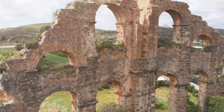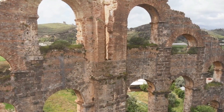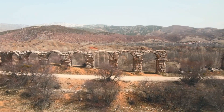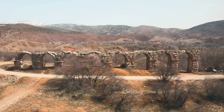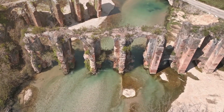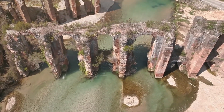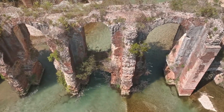Once the aqueducts arrived in Rome, carrying large volumes of water to the city, the drainage challenge increased. The aqueducts not only supplied drinking water for the Romans, but also created the need for a more robust sewage system. However, abundant water also made it easier to dispose of waste, turning the sewage into a continuous flow that helped keep the city clean.